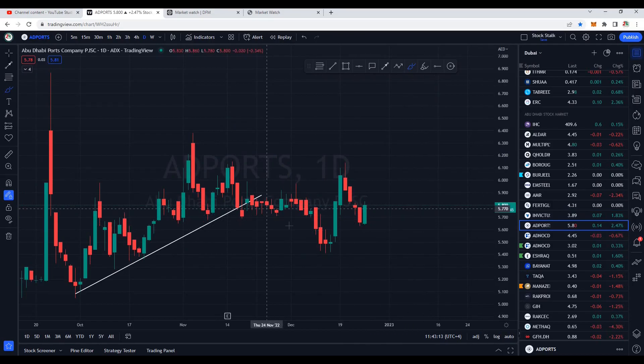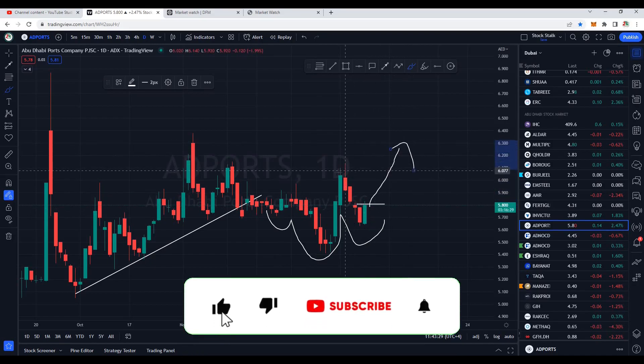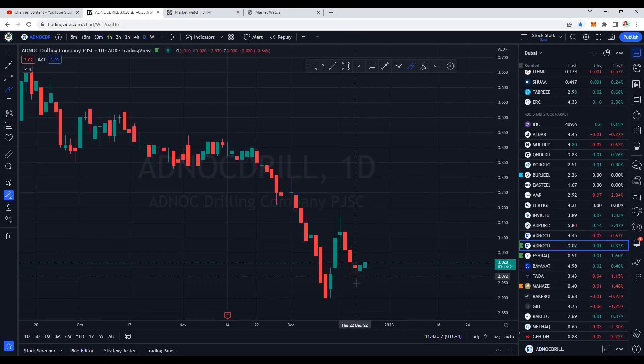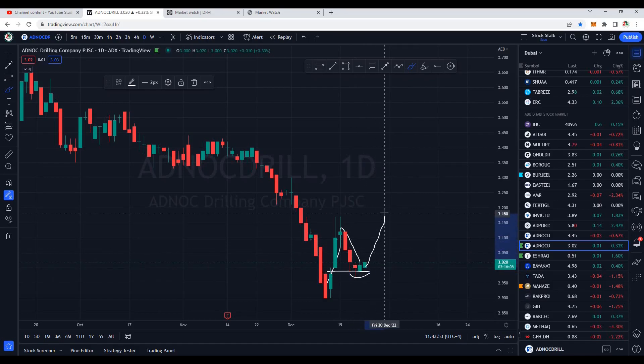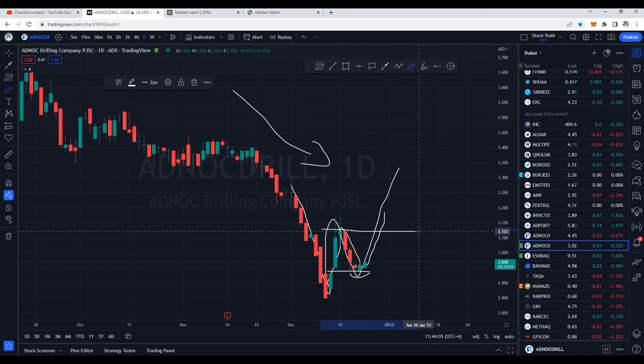AD Ports is looking very interesting — we can see some bullish price momentum. Today's candle is very big and good with good volumes. As of now it's trading at 5.80; if it closes around here, this is a confirmation that AD Ports is about to go up — next resistance at 6.00. AD NOC Distribution is still down. AD NOC Drilling gave some relief yesterday — after a push to the upside it came back for a correction. A green candle after a hammer candle indicates fresh buying has started. As of now it's trading at 3.02; if it closes positive, we can expect momentum upside. We can potentially see a double bottom or W pattern — once it crosses 3.12, that would confirm the pattern is in place.